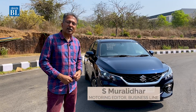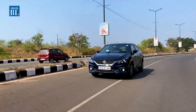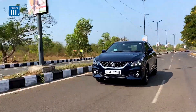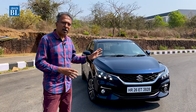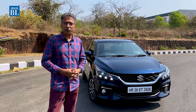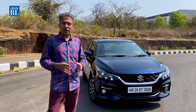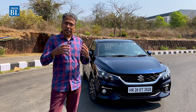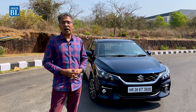Hello and welcome to another edition of the Autofocus Show. This is the new Baleno — it looks sharper, a little more well-designed, and it has a better road presence. The car has had a very distinctive design and has been one of the most popular models from the Nexa portfolio of Maruti. The car has now got a facelift, which is a significant upgrade. It's not just a cosmetic facelift — there's much more that's gone on under the skin.